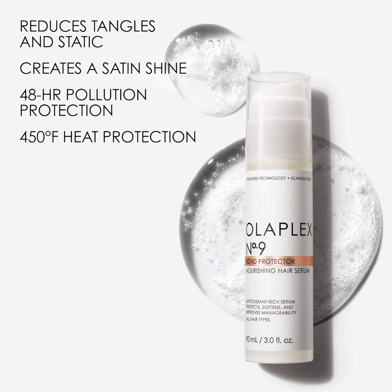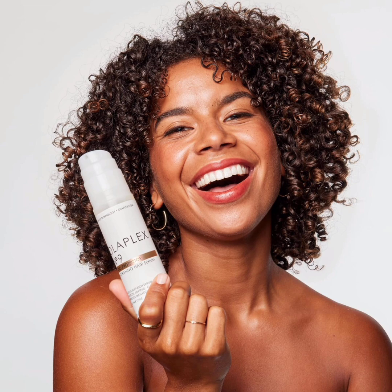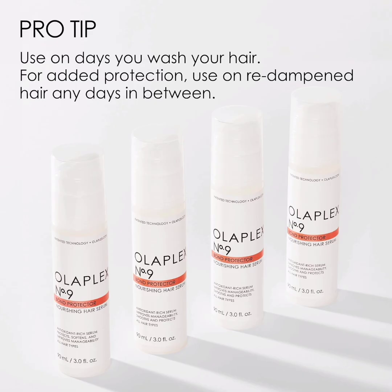Olaplex's No. 9 Serum tops our list because it does it all — hydrates, protects, and adds shine, and for all hair types. No surprise, it even nabbed the No. 1 spot on our list of the best heat protectant sprays. All you have to do is massage a little bit of the lightweight serum through your damp or dry hair and watch as it absorbs within seconds. You can either leave your hair to air dry naturally or grab a hair dryer and get to work.